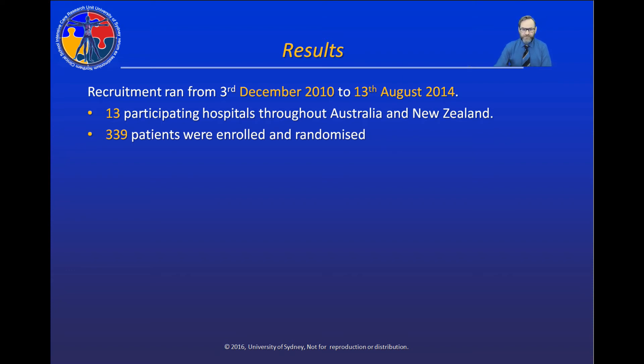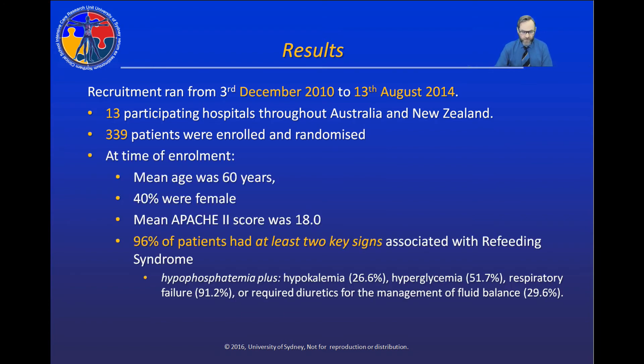The study was conducted from 2010 to 2014 in 13 participating hospitals throughout Australia and New Zealand. 339 patients were enrolled and randomized. On average, patients were 60 years old, 40% were female, and the mean APACHE II score was 18. 96% of enrolled patients had at least two key signs associated with refeeding syndrome.